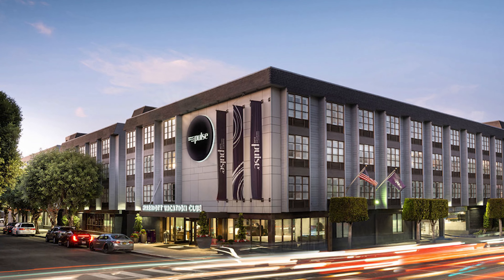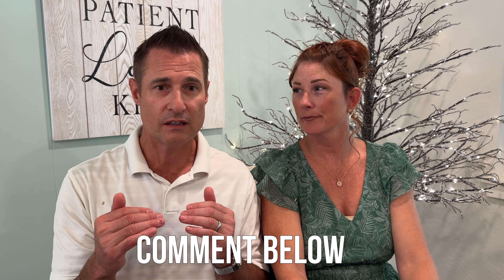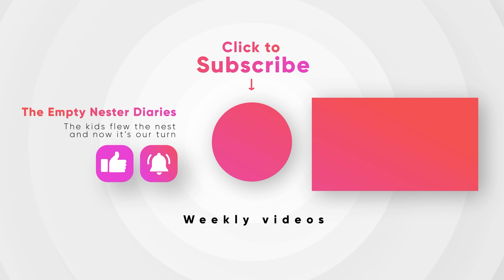Would we go back? Probably not. It's a lot of money and we felt penny-pinched the entire time, which left us feeling 'meh.' There are other Marriott brands in the city with good locations — like the Vacation Club Pulse near Fisherman's Wharf. Hopefully this review is helpful — leave comments if we missed something or if you have questions, and thanks for watching!